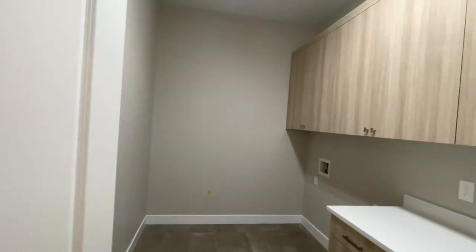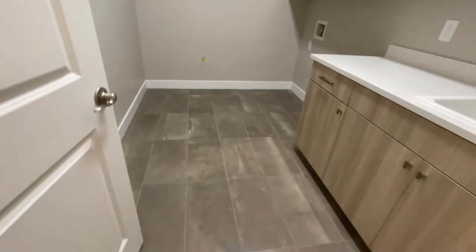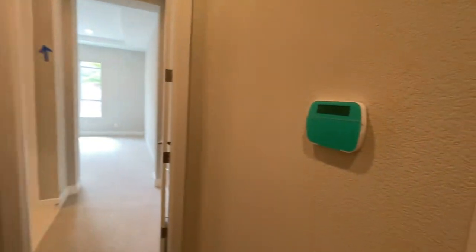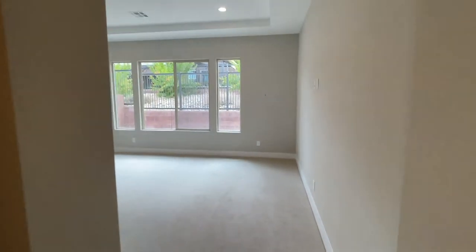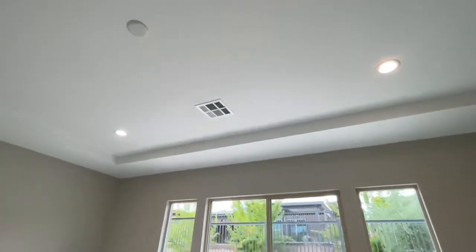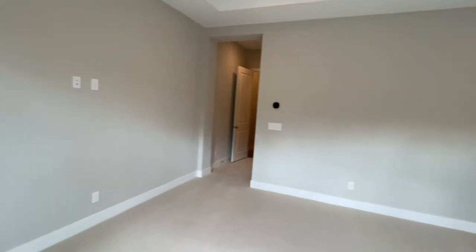Here's the laundry room with the same cabinetry and a nice sink. Look at this flooring — it's beautiful. This is the entry to the primary bedroom. They have an alarm system set up in here. The beautiful carpeting that was selected, the large windows, the tray ceiling, all the can lighting and recessed lighting, and a view of the backyard. It's a very large room.